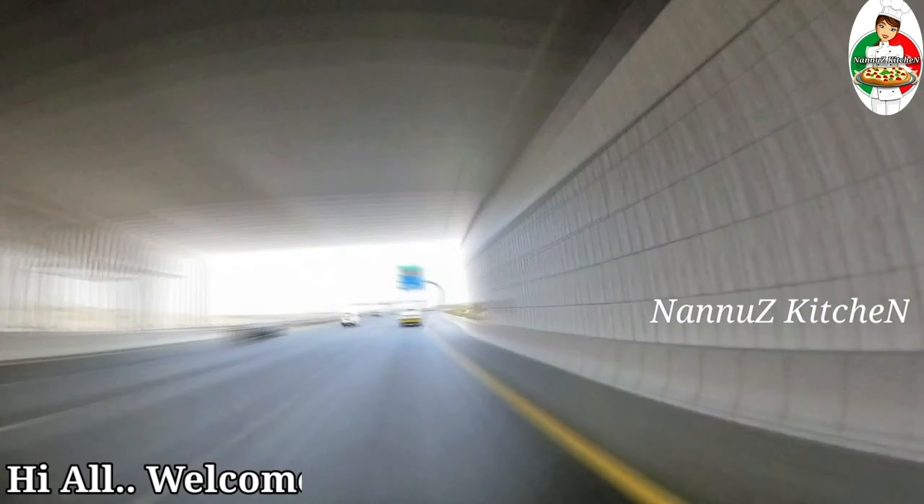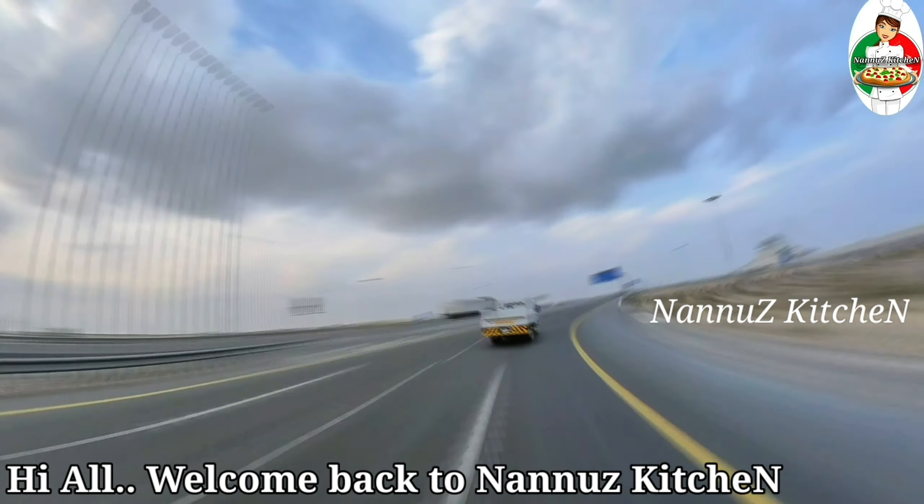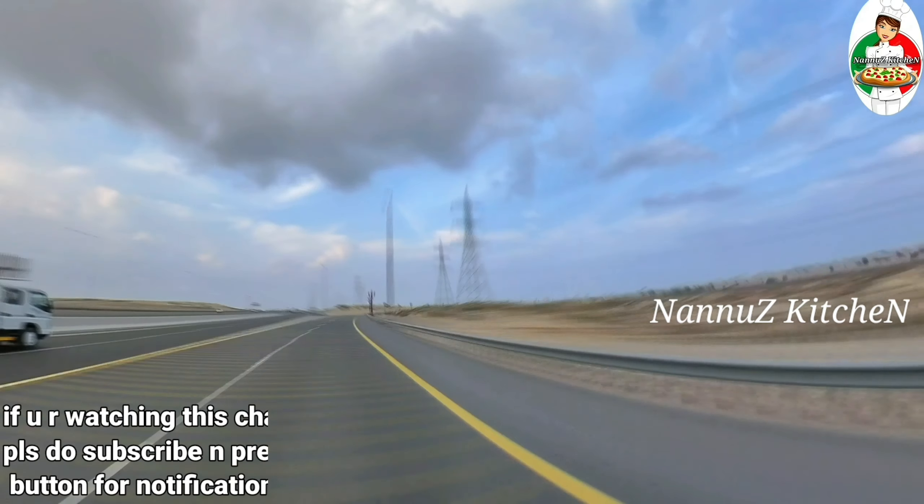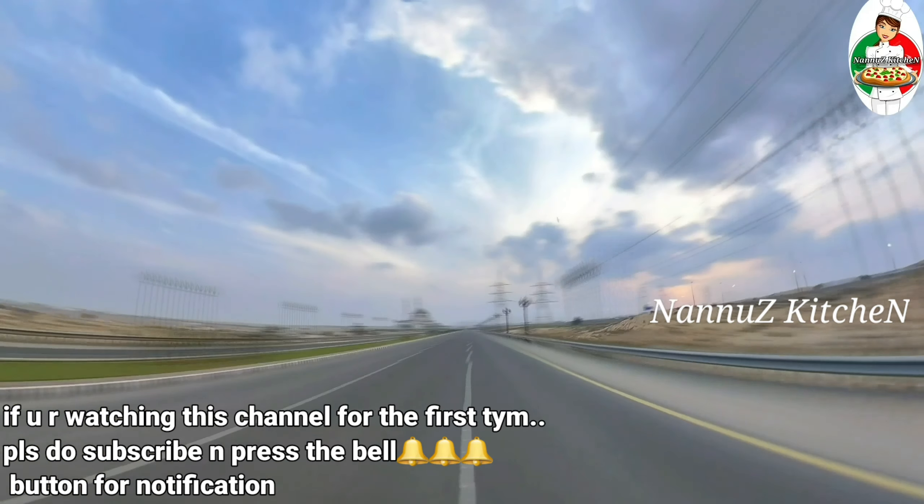Hello everyone, welcome to Adam's Vlog. I'm going to give you an introduction to Adam's Vlog. I'm doing a traveling vlog for you.